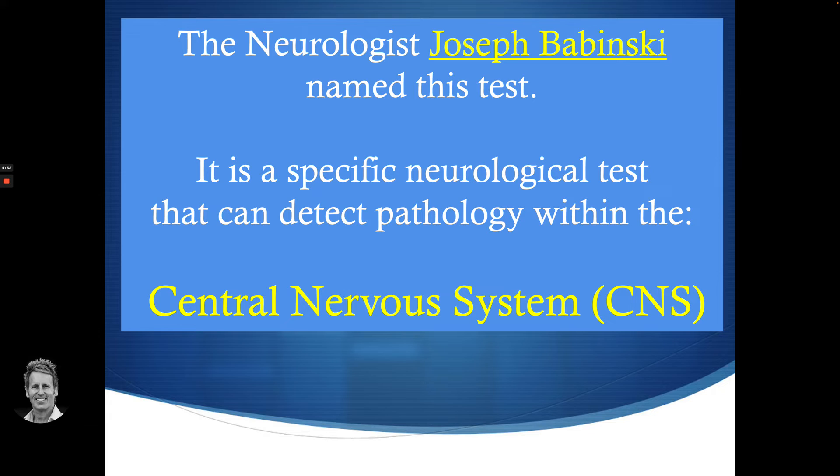The neurologist Joseph Babinski named this test. It is a specific neurological test that can detect pathology within the central nervous system — basically, you're looking at the brain and the spinal cord. That would be more of a central nervous system finding, as opposed to the nerves that exit, which are part of the peripheral nervous system.